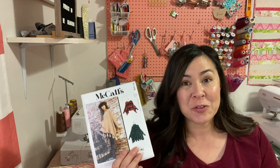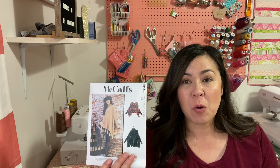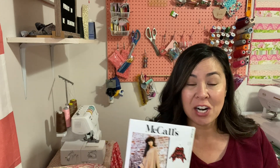Thank you to everyone who watched my sewing pattern haul on Wednesday. The majority of you were like, do this one — this is McCall's 8241. So I'm going to get started on this one. It looks pretty simple, so we'll see how that turns out. I'm excited to get started on that.